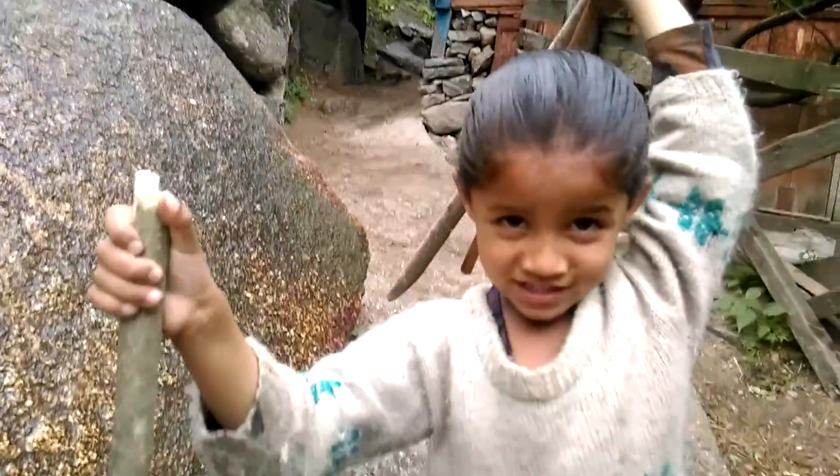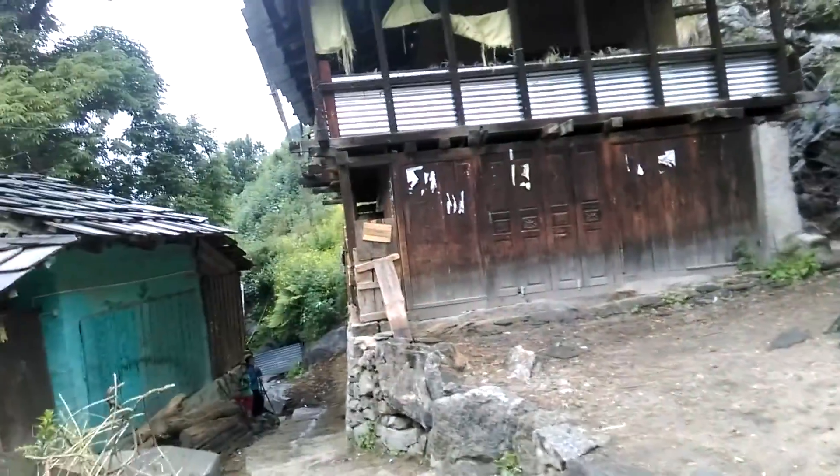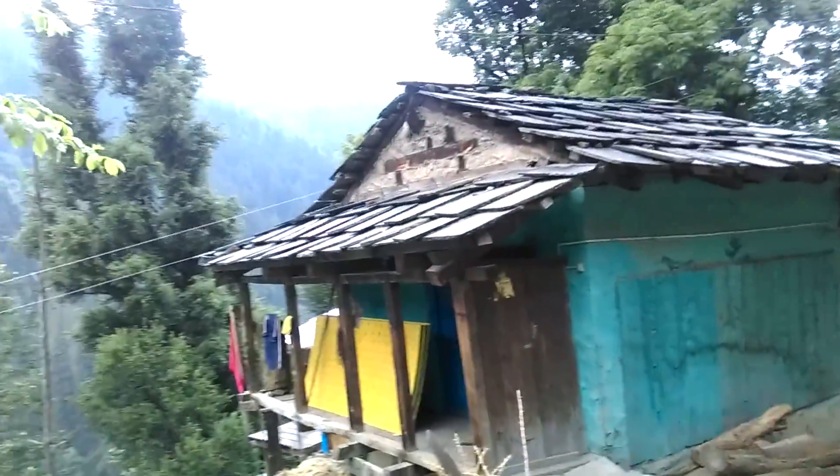Jamni, which class do you study in? Beautiful Jamni — in the second one! Wow, what did you study? Very good, lovely.